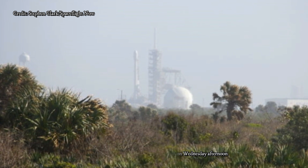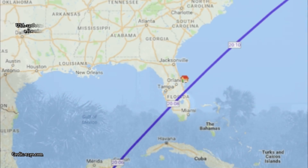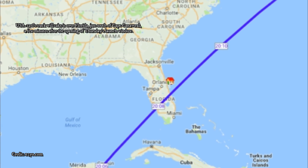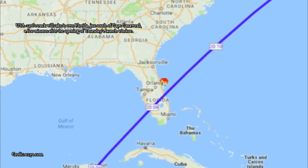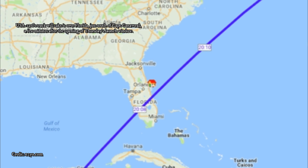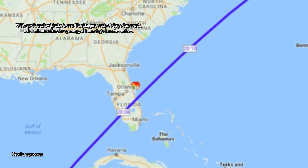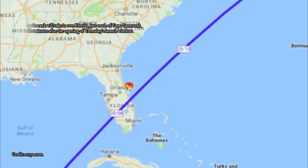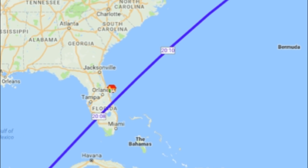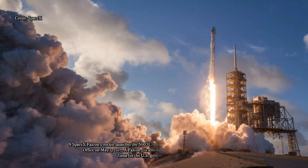SpaceX has two national security launches under its belt, and in both cases basic details about the mission were announced. One flight, in May 2017, lofted a satellite for the National Reconnaissance Office, which builds and operates the nation's fleet of spy satellites. The other, which launched in September, launched the robotic X-37B space plane for the US Air Force.